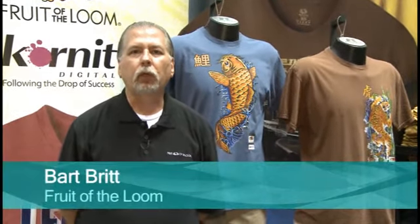My name is Bart Britt. I'm with Fruit of the Loom Incorporated. I'm the director of printing technical services for the corporation.